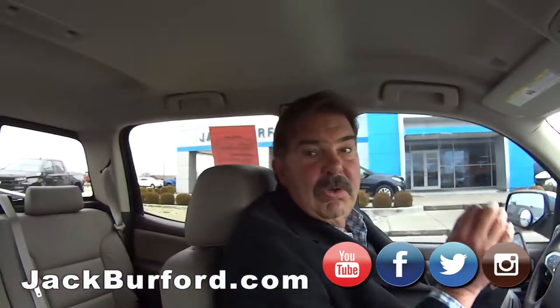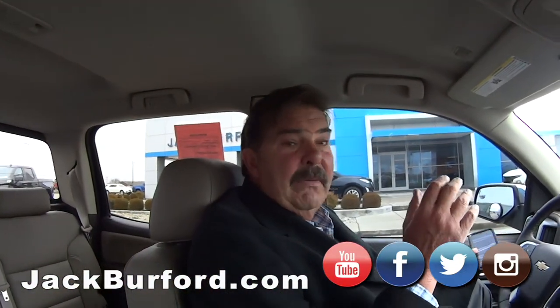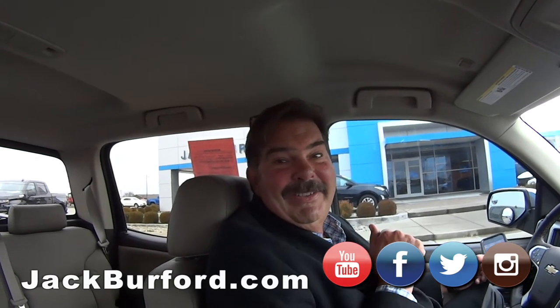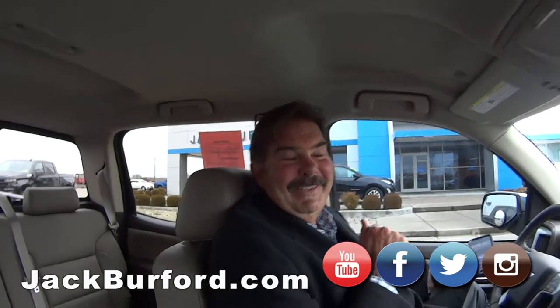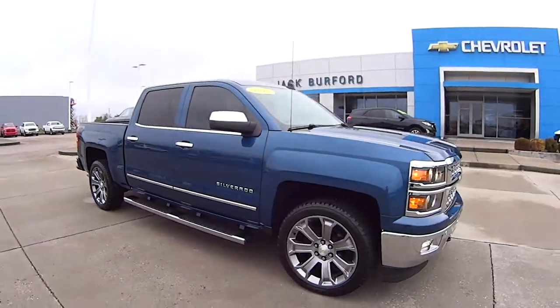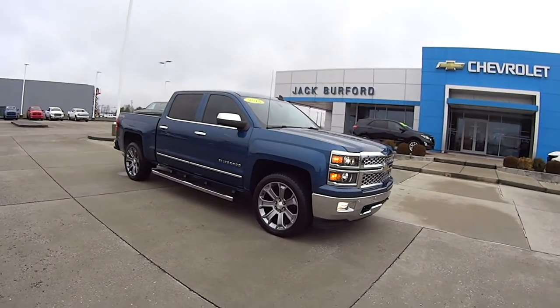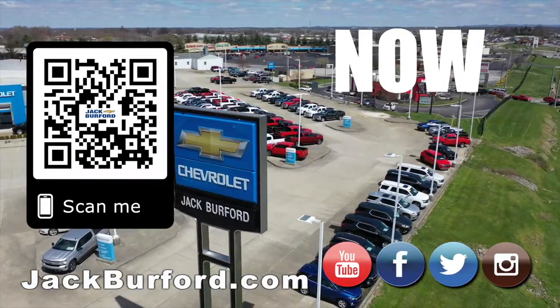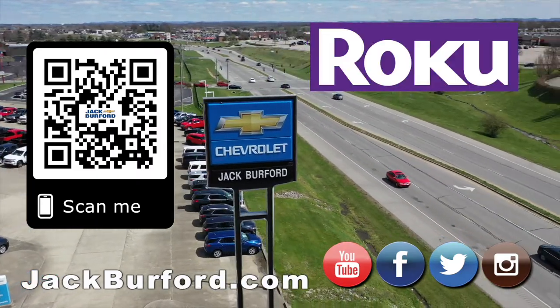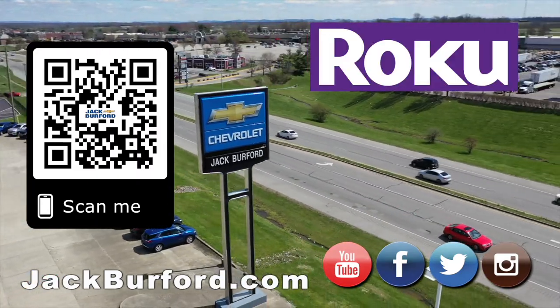This deep ocean blue is a beautiful color for a UK fan. It's so nice even a Louisville fan could love it. Well, let's not go crazy. Thanks Greg. Thanks Randy. Why would you buy a vehicle anywhere else? Make sure to visit us at jackburford.com and subscribe to our YouTube channel.